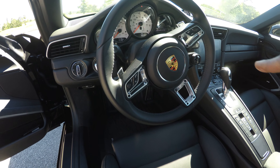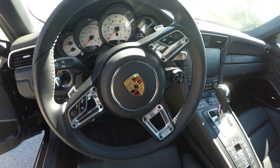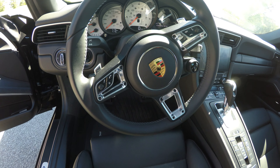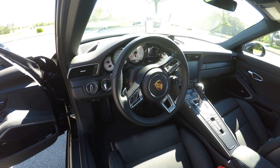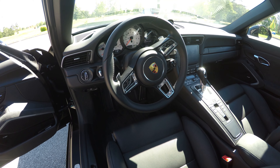That little knob there — basically with that you can get into the different modes: sport, sport plus. And then there's also the boost button that gives you, I think for a couple of seconds, a bit of a boost.